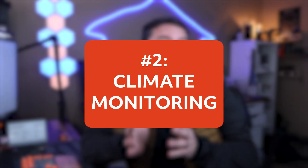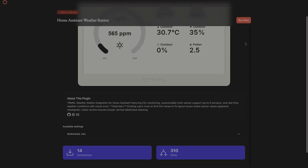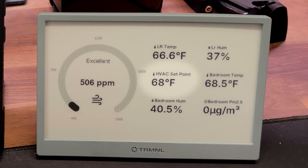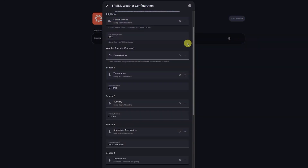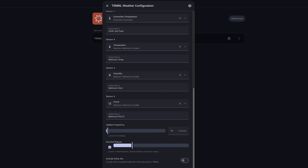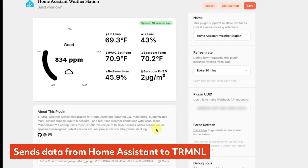Next up is climate monitoring, jumping into the realm of Home Assistant. If you've got kids, pets, or a home office, you probably check your temperature and humidity way more often than you'd like to admit, especially in the colder months. I'm using the Home Assistant weather station plugin, which lets me pull data from sensors around my home. Right now I have it set up to see CO2 levels in the living room, temperature and humidity of the main floor, my HVAC set point, and bedroom temperature and humidity — up to six different sensors from around my home. Instead of bouncing between apps or different dashboards in Home Assistant, I can just glance over and instantly know whether the basement is too cold or if the bedroom is comfortable. Setup is pretty easy, though you will have to configure the integration in Home Assistant and select your sensors. This plugin pushes data from Home Assistant up to a Terminal webhook, which is a bit more flexible for those with port forwarding issues.